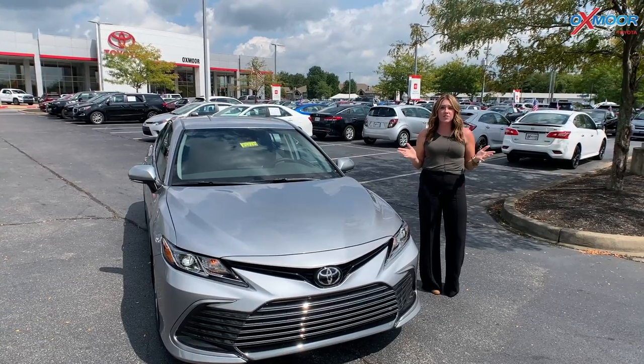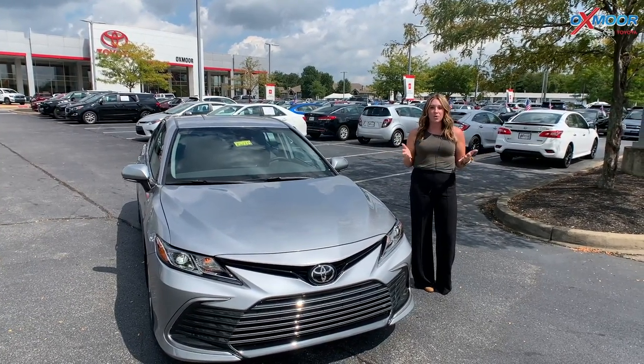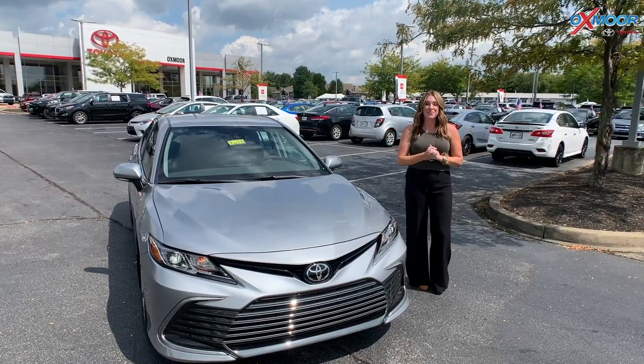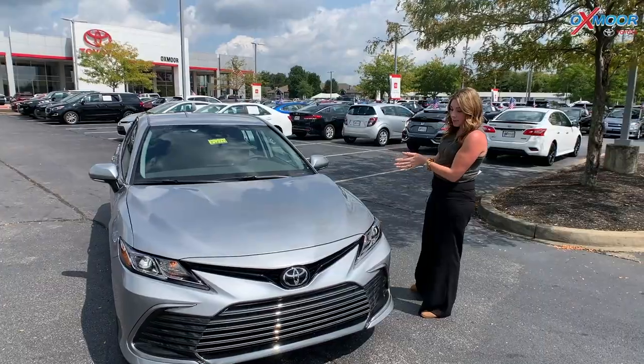So if you're interested in a new vehicle, a Camry, go ahead and pre-order. It'll arrive here and it'll be just for you. So while I have this one here, let's talk a little bit about it.